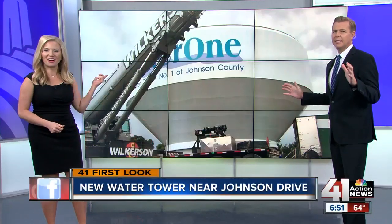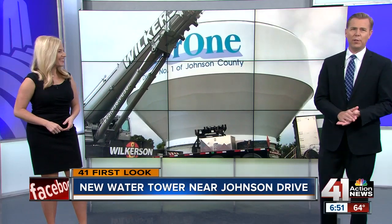Have you ever thought about what it takes to raise a tank to the top of a water tower? This is the coolest video you'll see all day. And in a 41 First Look, Water One shared this time-lapse video exclusively with 41 Action News.